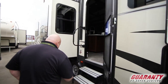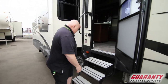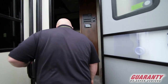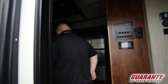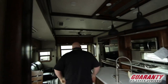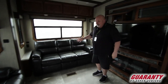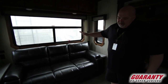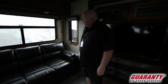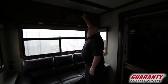First thing you notice as we're going in, it's got four easy-to-navigate steps. I'm a big guy with bad knees and it's easy for me. Nice handle to grab a hold of. When we come in, the first thing I notice is this big back window. A lot of people love to have the back window with chairs or a couch back there — they can be at the coast watching the whales. Real wood cabinets.